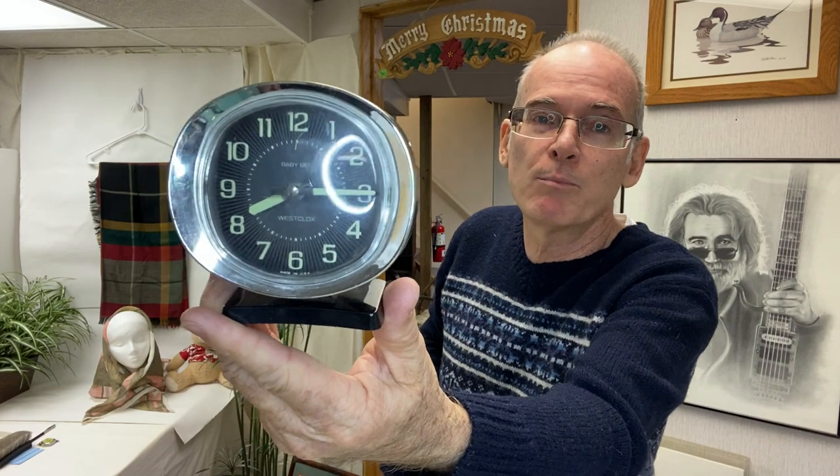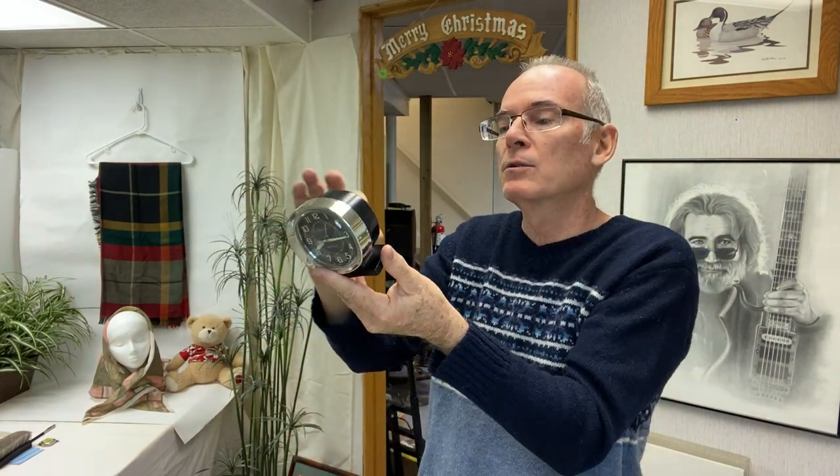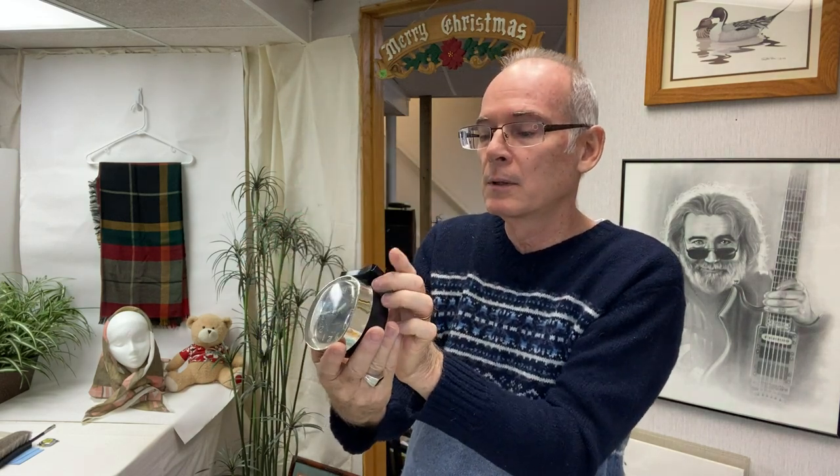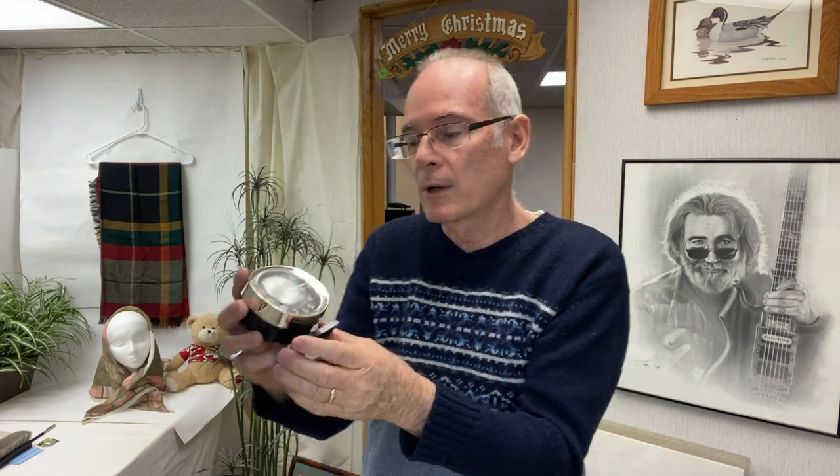I found a little vintage Big Ben clock. It still works — I wound it up and heard it ticking. I didn't try the alarm, but this is the true vintage model, not the newer ones they try to pass off as vintage. Vintage as in probably 70s to 80s, not super old.